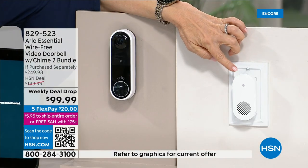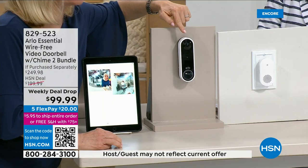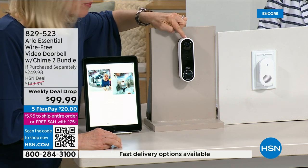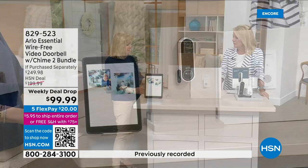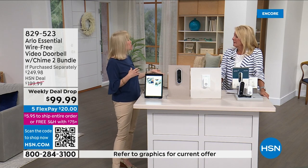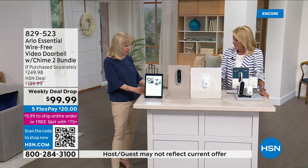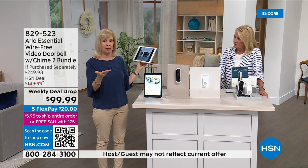The chime has a siren too — so you have a siren inside and outside your house. There are no wires so you can move it around. It has a rechargeable battery so you never have to buy batteries. It also has infrared night vision, which Arlo originally designed for the United States military. I'm going to show you that in just a second.